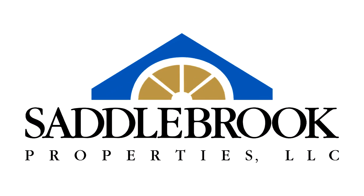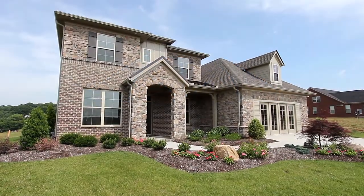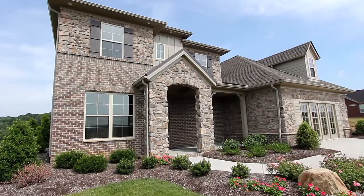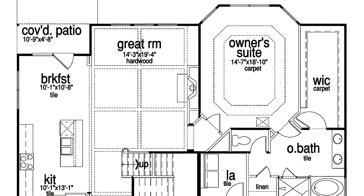Let Saddlebrook Properties build a home for you. Your choices. Your style. Your satisfaction. And we invite you to consider the Cleveland Floor Plan.